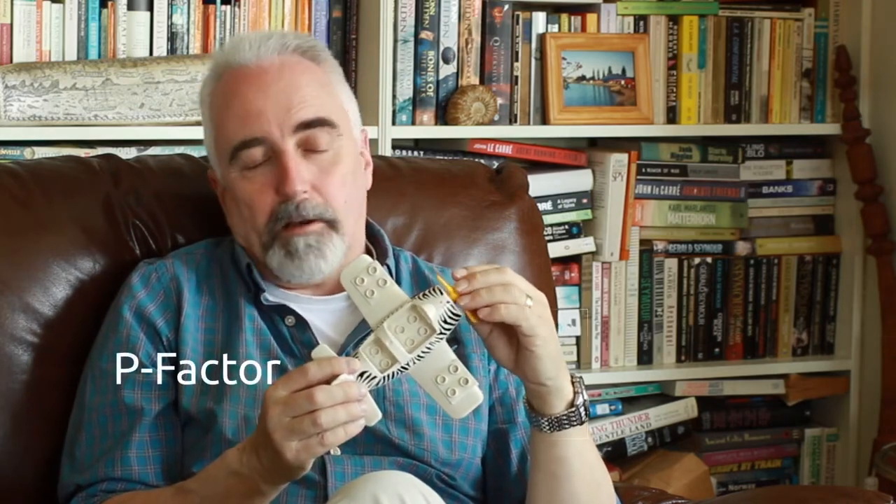A second one is called the P-factor, or P-effect, best described as asymmetric thrust. Again, it comes back to the spinning propeller — clockwise, as almost all propeller planes do. When a propeller is spinning it's biting into the air, forcing the air back and pulling the plane forward. If a plane is at an angle — like before it takes off, speeding up down the runway, or coming into land on an aircraft carrier — we'll look at why in a minute.